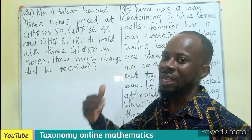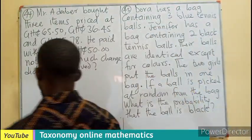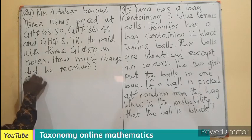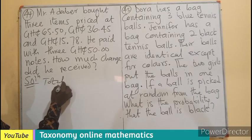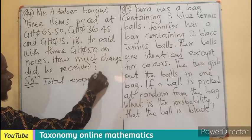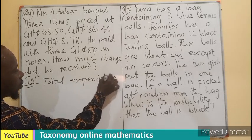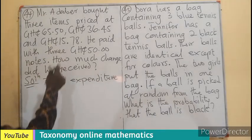So, we need to know how much is the total of the items that he bought. First things first, we need to find the total amount, or total expenditure. The total expenditure is the addition of all the prices of the items.